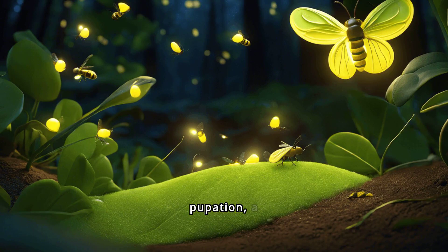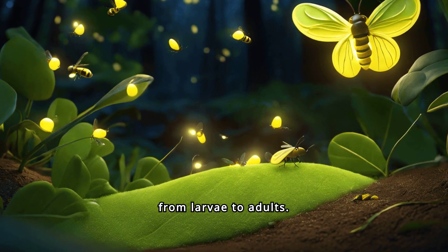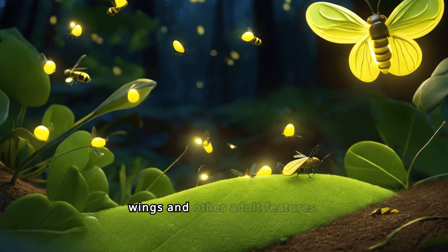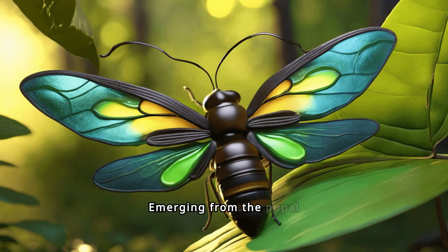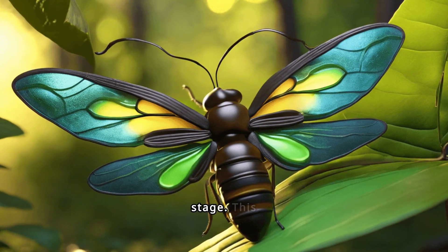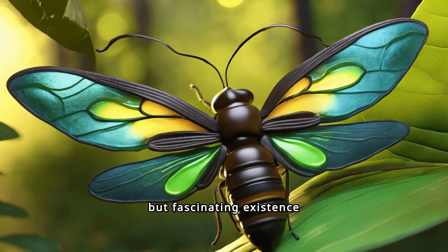Fireflies undergo pupation, a transformative stage where they transition from larvae to adults. This process involves forming a protective case where they develop wings and other adult features. Emerging from the pupal case, adult fireflies break free to begin their new life stage, marking the start of their brief but fascinating existence as winged beetles.